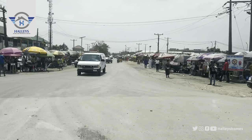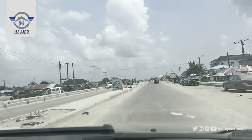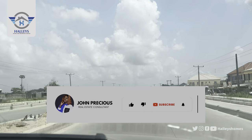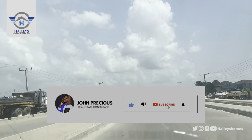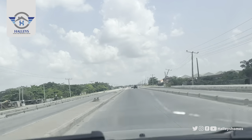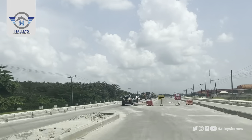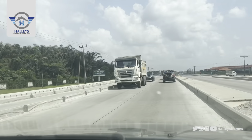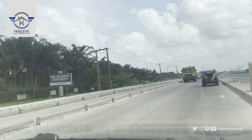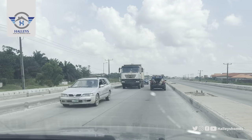Yes, this is Lekki Junction. I'm super excited to take you on a road trip to Fairmont Green and Smart Estate. This property has a good title, is in a strategic location, and is in an area where big development projects are coming. By your left, this is Pan-Atlantic University, sitting on 250 acres of land, established in 2002.